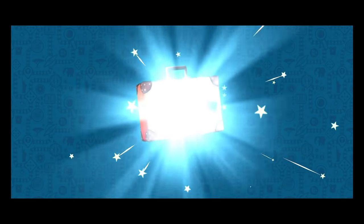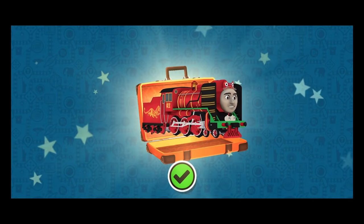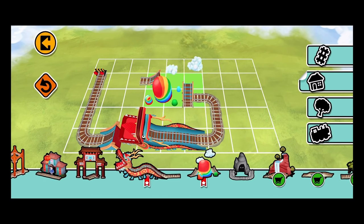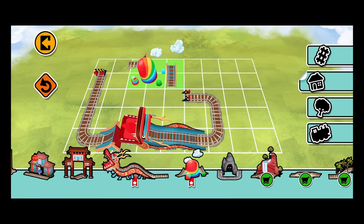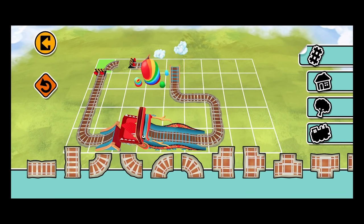Well done! I was quite worried about carrying the dragon! What a fun ride!